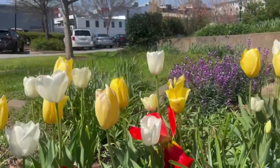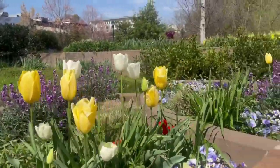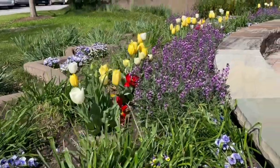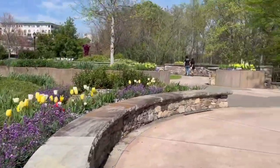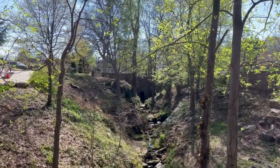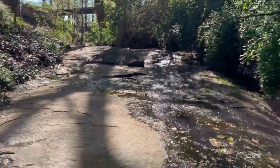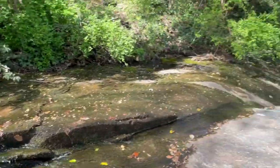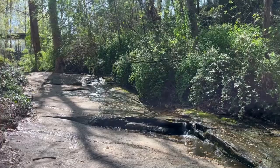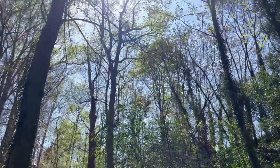Hey guys and welcome to this spring Easter vlog! For Easter this year I just visited a beautiful garden and park. This garden and park is in the heart of the city — there's a huge waterfall as well as some surrounding creeks, flower beds, and some nature walks. There's also a large park area with a lot of greenery.